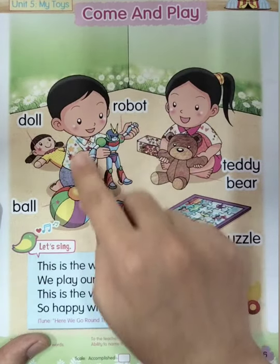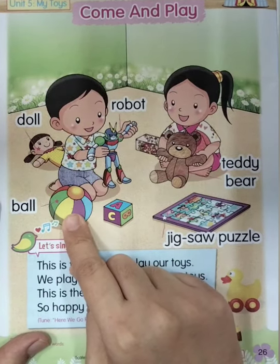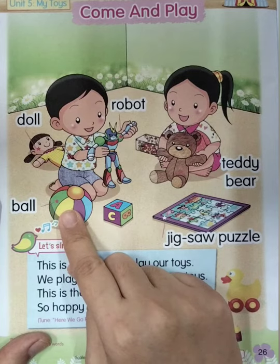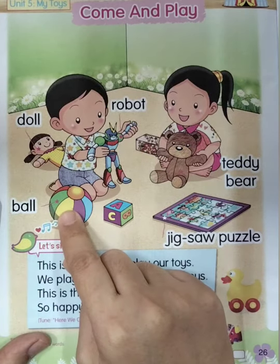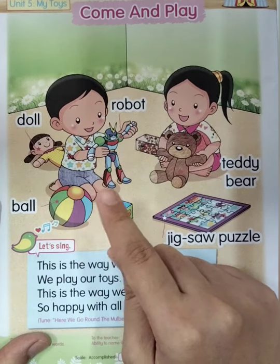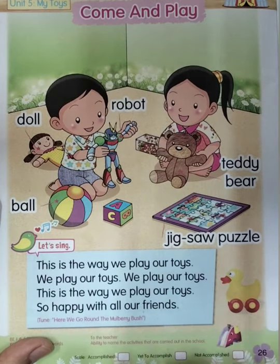Now everyone let's spell the word: R-O-B-O-T. Everybody say: robot. Good job. So the first toy is robot. Now the next toy — look at this one. What is this, everyone? Ball! Good job. This one is ball. Now let's spell: B-A-L-L, ball. Good job. So the toys the boy can play: the first one is robot and then ball.